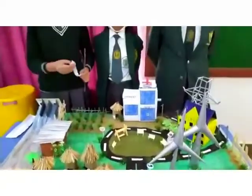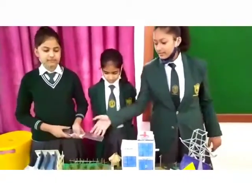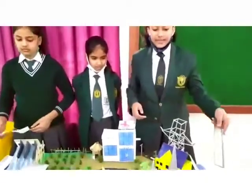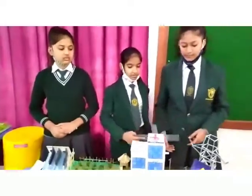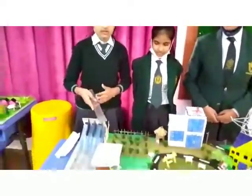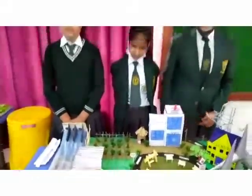We have distributed our work into equal parts. Solar panels, windmills, and the school are made by me. The water tower, hospital, and park are made by me. Hydroelectricity, farming, huts, and dents are made by me. Thank you!